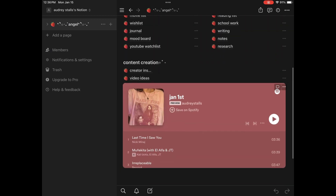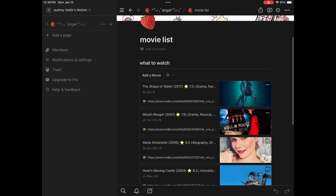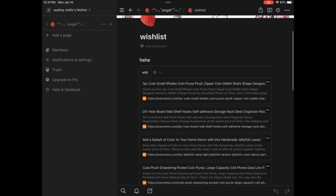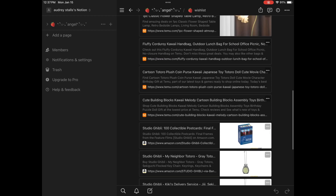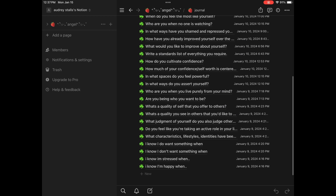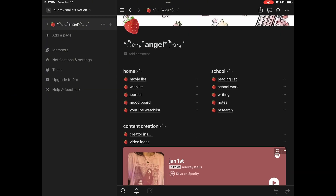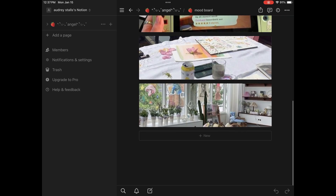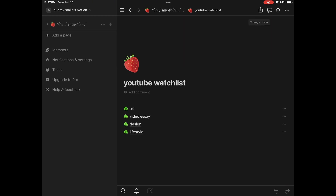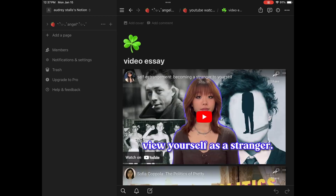Next we have my Notion, which is my favorite study tool. This is my home page - I have three sections and then my Spotify playlist. First we're going to go into my movie list, which is just a list of movies that I want to watch. Next we have my wish list - same template as the movie list. Then we have my journal with lots of prompts. I journal pretty often. Next we have my mood board - this section is pretty empty right now because I use Pinterest. Then we're going to have my YouTube watch list.